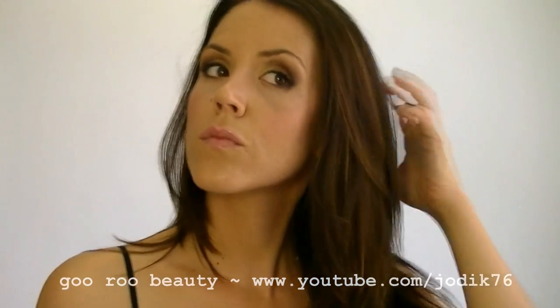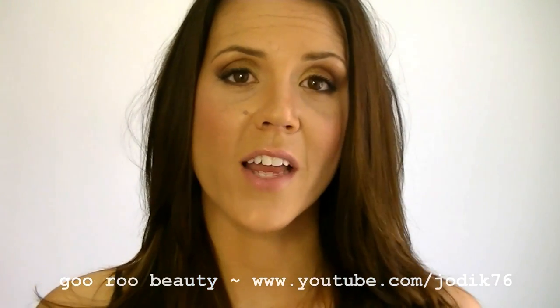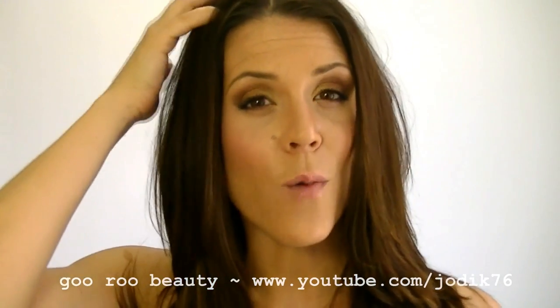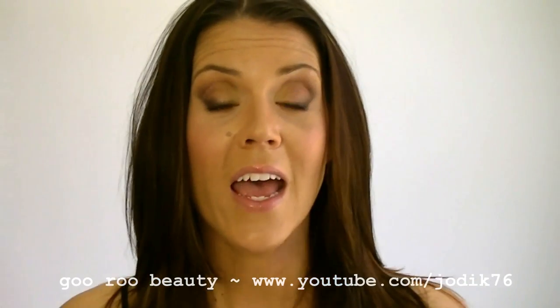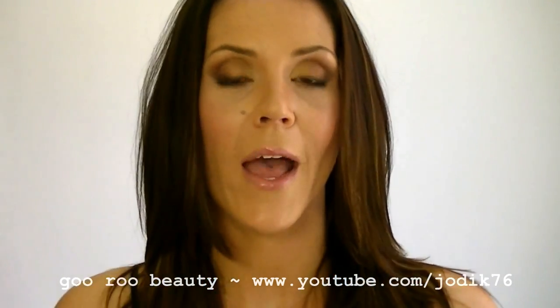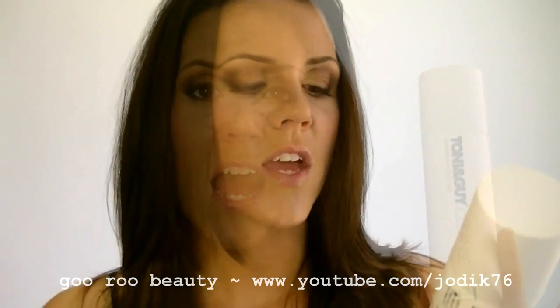One last product I'm not using today but wanted to mention because it will be in our favorites video is the Tony and Guy dry shampoo. It says it gives you day two freshness. I use it the day after washing my hair — I do have a fairly oily scalp. Sometimes I'll leave my hair for day three and use a curling iron to restyle, and dry shampoo is vitally important to me for not washing my hair every day, which helps the natural oils come back.